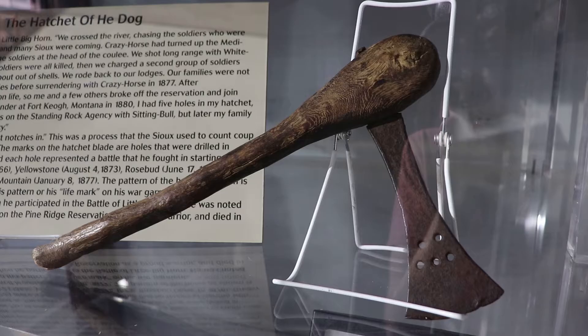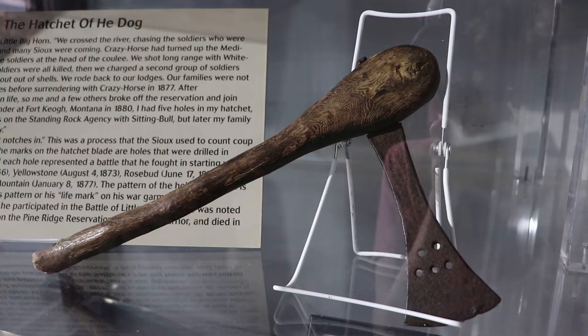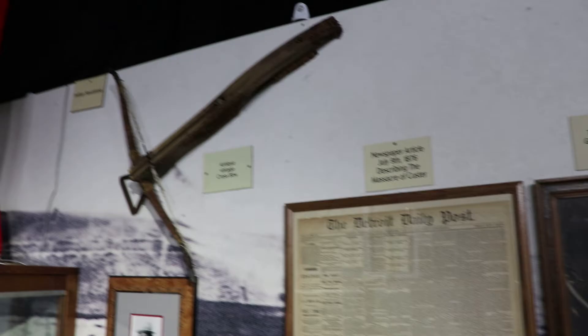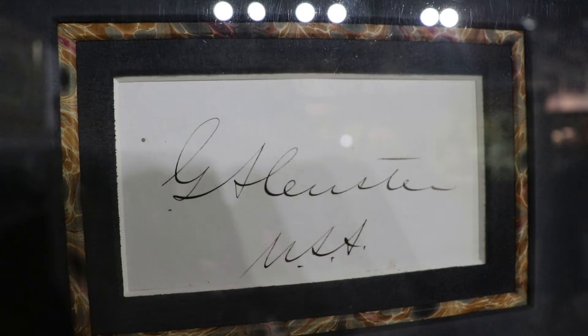There's a collection of other Native American artifacts like arrowheads. This is the Hatchet of He-Dog, a Lakota warrior — he put five notches in the axe handle, one for each battle he fought in, which included the Fetterman Battle and Rosebud. He also fought at Little Bighorn. That's a Sioux scalping knife. That is the signature of Sitting Bull — this was actually a souvenir card from Buffalo Bill's Wild West show, dated 1884. He did perform with the show after the Indian Wars of the 1870s. There's a headdress, crossbow, and a newspaper describing the Battle of Little Bighorn — Custer's romanticized last stand, where his entire cavalry regiment got killed — and that is General George Custer's autograph.